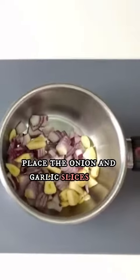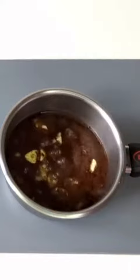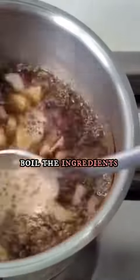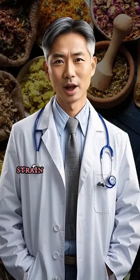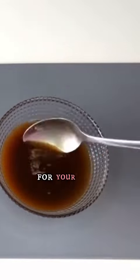Place the onion and garlic slices in a saucepan and add a teaspoon of coffee and a glass of water. Coffee improves blood circulation in the scalp. Boil the ingredients for four minutes over low heat. Strain the ingredients through a sieve and you'll have a vitamin-packed solution for your scalp.